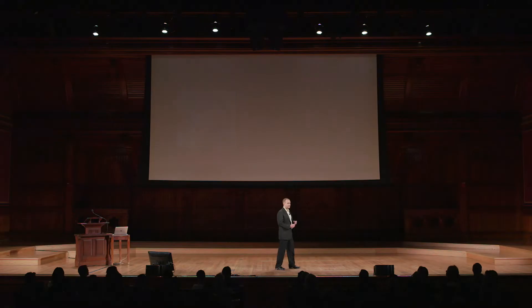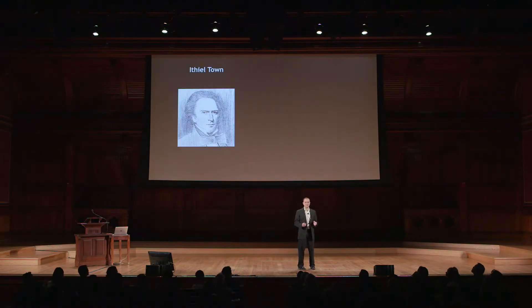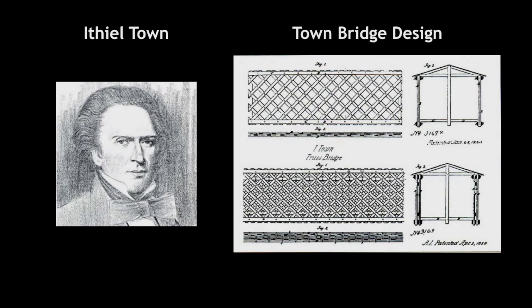The person attributed to this innovation is an influential architect named Ithiel Towne, who in 1820 patented a revolutionary bridge design that changed the world of construction. His design, consisting of diagonals, was something no one had ever seen before. Although seemingly simple, this unintuitive design is still what underlies much of the built environment in which we live in today.